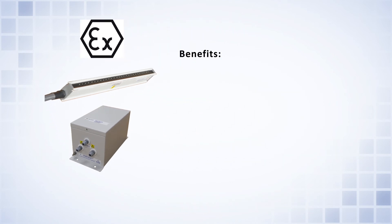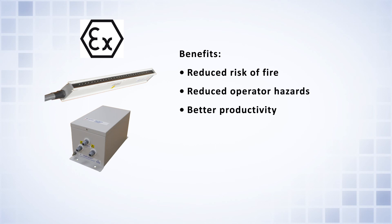The benefits of eliminating static charges on moving films using ATEC certified static eliminators include reduced risk of fire, reduced operator hazard, and better productivity.